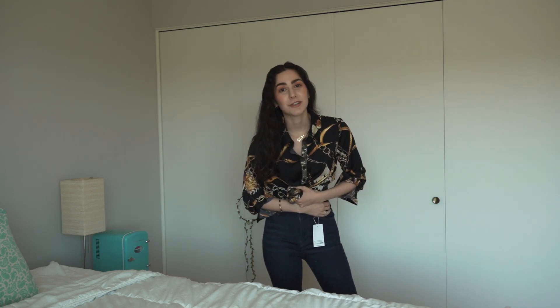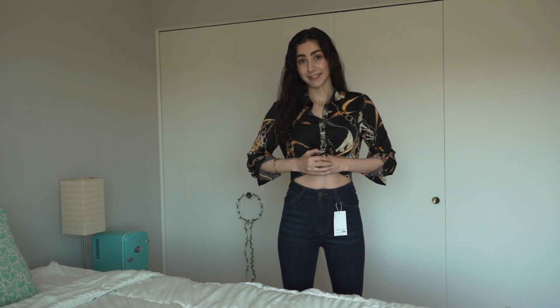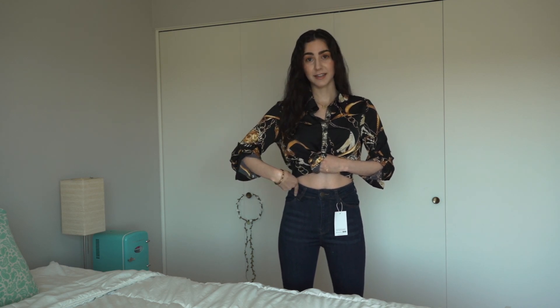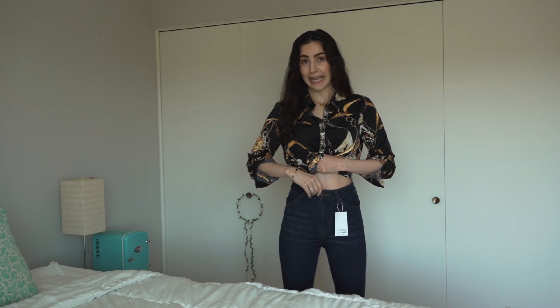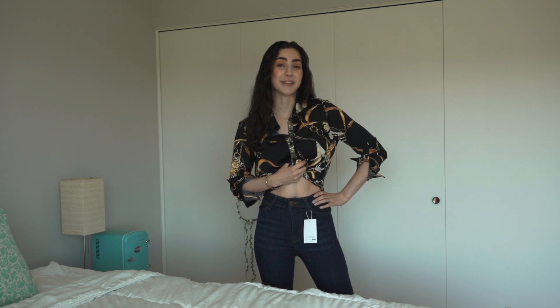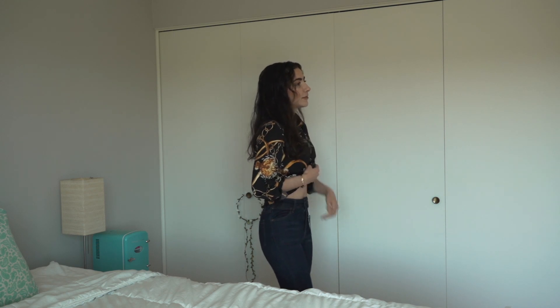Ordering jeans online can be so tricky. I don't know what to recommend if you're a size 26 like me — a waist 26 — because this is a size 6 and the previous jeans I ordered were an 8, and there's no in between. This is something I'd probably just wear for a night out, only for a few hours, because I don't think it would be comfy all day.